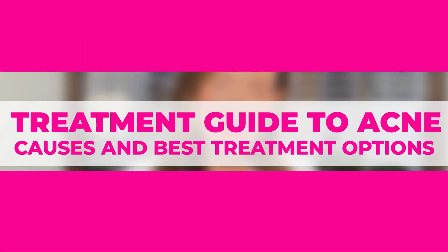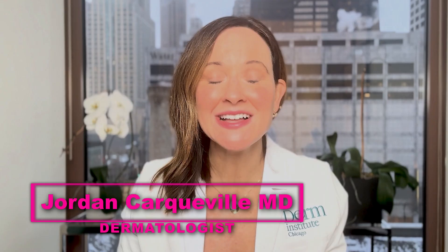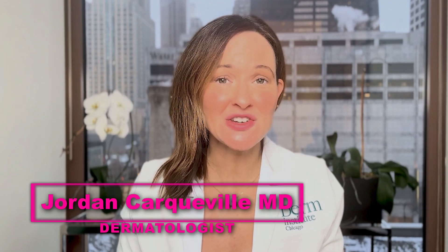Are you tired of treating stubborn acne and you just don't know what to do anymore? We're going to break down some of the causes and the best treatment options that are accessible at your fingertips. I'm Dr. Jordan Carpeville. I'm a Mohs surgeon and cosmetic dermatologist. In our practice, we treat acne all the time, and today we want to go through a couple of those key tips that will help you get through this.